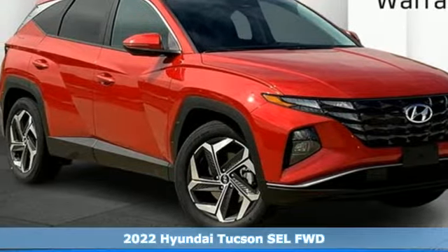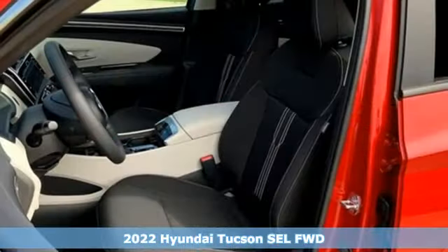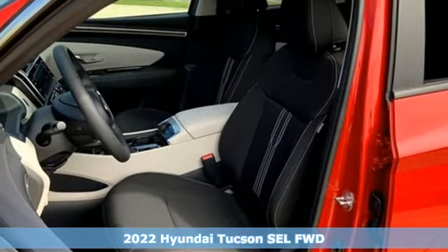It's a new 2022 Hyundai Tucson. Challenging convention to find a better way. It's the Hyundai way.